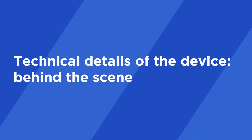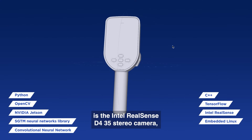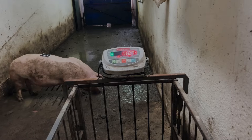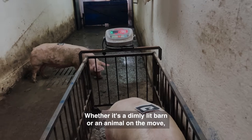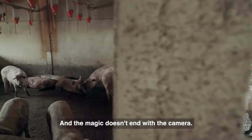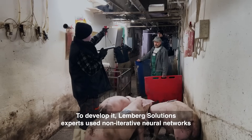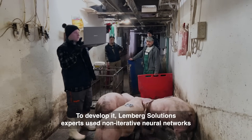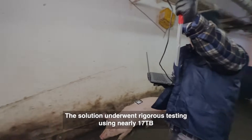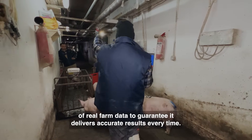Now, let's look at the technical details behind the scenes that make everything run smoothly. What truly sets this device apart is the Intel RealSense D435 stereo camera, capable of operating under the harshest conditions. Whether it's a dimly lit barn or an animal on the move, the camera ensures the mobile device captures clear, high-quality images every time. At the heart of the weighing solution lies a sophisticated weight recognition algorithm. To develop it, Lemberg Solutions experts use non-iterative neural networks paired with a custom image recognition algorithm. The solution underwent rigorous testing using nearly 17 terabytes of real farm data to guarantee it delivers accurate results every time.